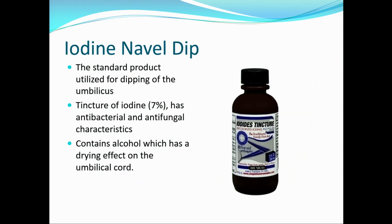Our standard has been iodine navel dip, and there was a discussion on our AABP list about this just not too long ago. It's been great, it's been wonderful. Tincture of iodine — 7% is what we utilize in the U.S., I guess in Europe it's 10% — has antibacterial and antifungal characteristics. It contains alcohol, which provides a drying effect, which is beneficial on that cord.